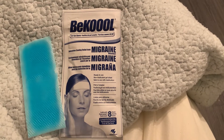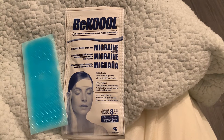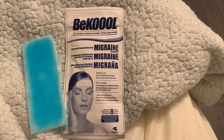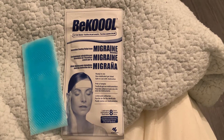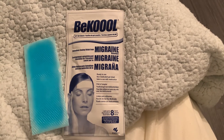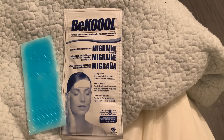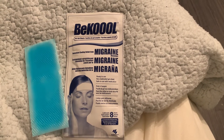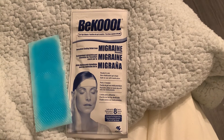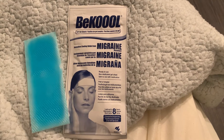I've literally had to take the maximum dosage of headache medicine before and it literally did nothing for my headache. I was just puking. It was a bad, bad migraine that day.